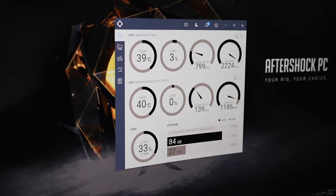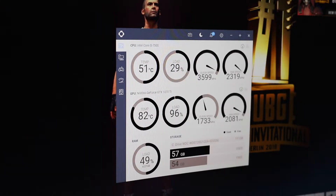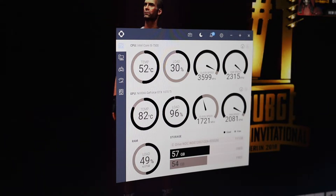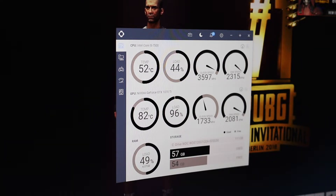One of the most important things for an AIO is whether it can properly cool itself. At idle, it manages to maintain around 38 to 40 degrees Celsius. When gaming, temperatures go up to around 80 degrees Celsius for the GPU, while the CPU maintains at a lower temperature.